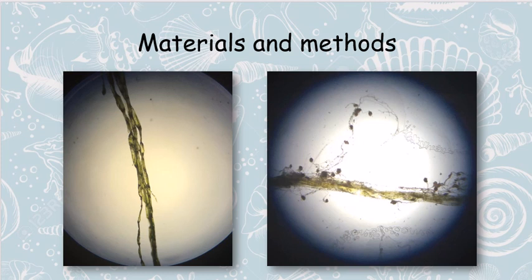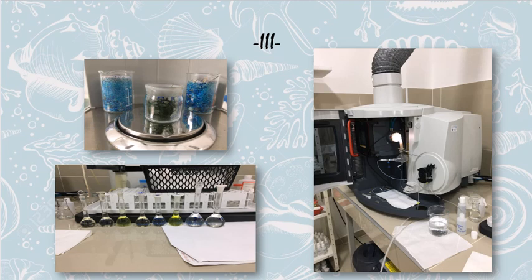Prior to preparation for ICP-OES analysis, the algae were washed with distilled and deionized water. Prepared samples were analyzed on an ICP-OES spectrometer — inductively coupled plasma optical emission spectrometry — an analytical method used to determine the elemental composition of samples of different nature, such as rocks, minerals, air, water, and even biological materials.